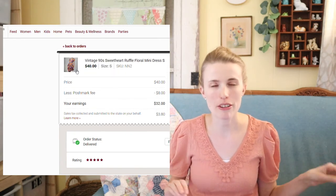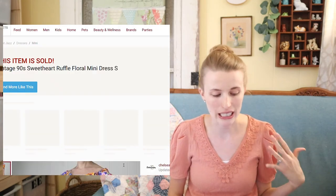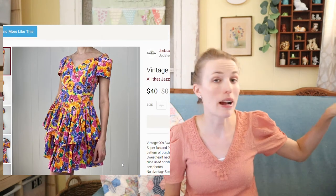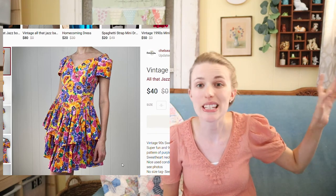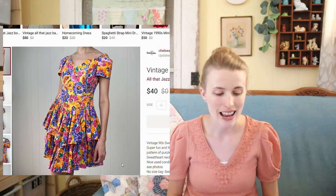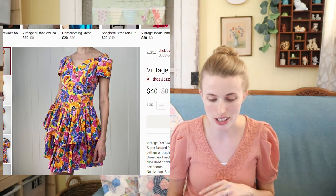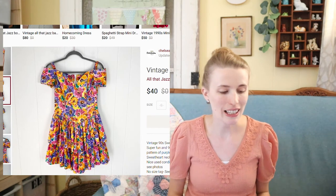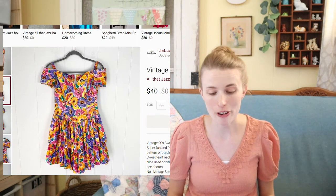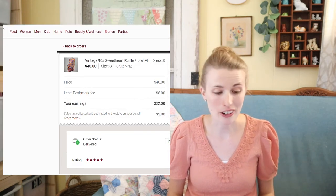This was a really fun dress that took me forever to list. It needed some repairs and cleaning so it hung on my rack for like six months before I listed it. It was a vintage All That Jazz dress — just a really cute piece. Finally I got it listed and it sold within the week for $40. After my fees I profited $32, with about $1 in cost of goods from the bins.